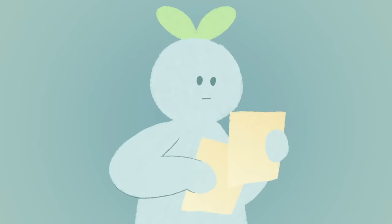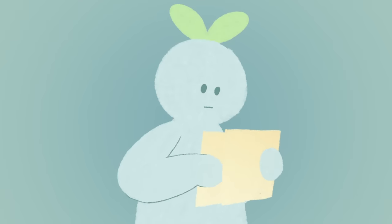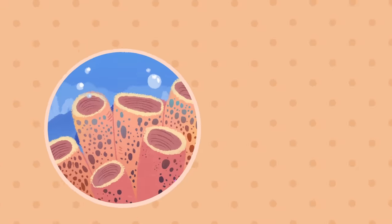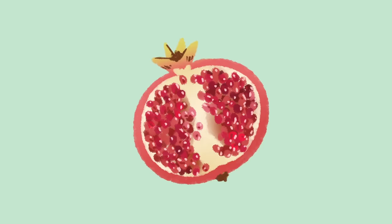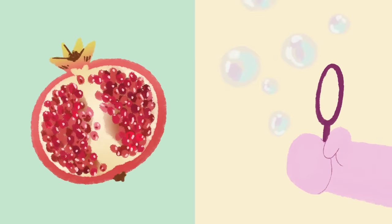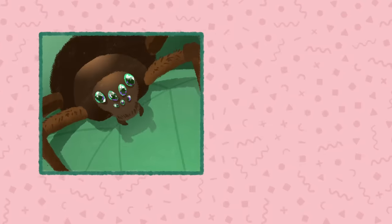Triggers. Not much is known about trypophobia, but common triggers include the following: lotus seeds, honeycomb, strawberries, coral, sponges, water condensation, pomegranates, bubbles, and clusters of eyes as found in insects.